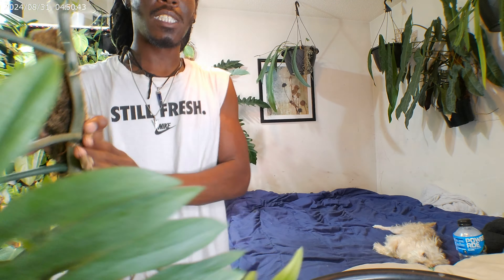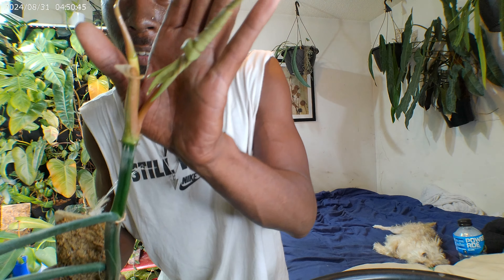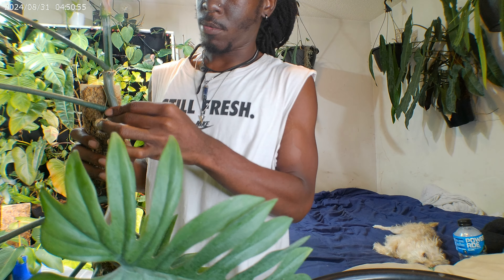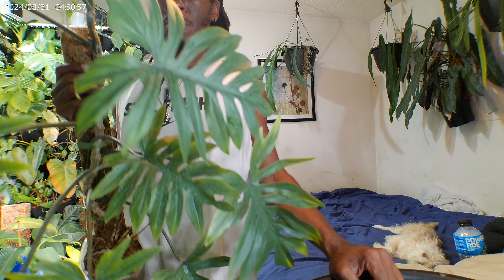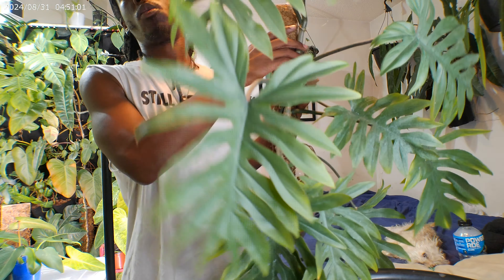I had already figured this would be a nice cutting for the shop. But she is freaking gorgeous. What I do love about philodendrons when you get them from the store or wherever — this is what you call a good, low-maintenance plant. I haven't had any issues out of her.